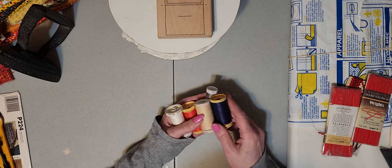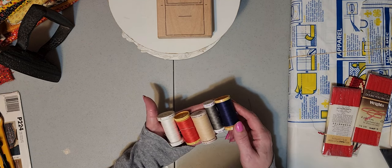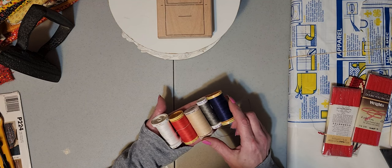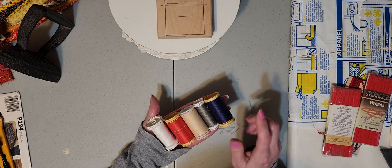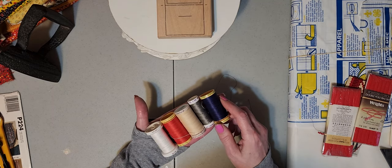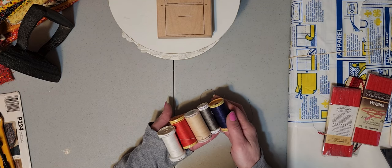To start off, I have these Gutermann threads. If you are a sewer or a quilter, you know these are quite costly. I got five of these for two dollars. There's a good amount of thread on them — this one might be almost done — but for two dollars, they're probably about seven or eight dollars in stores, so not a bad deal.